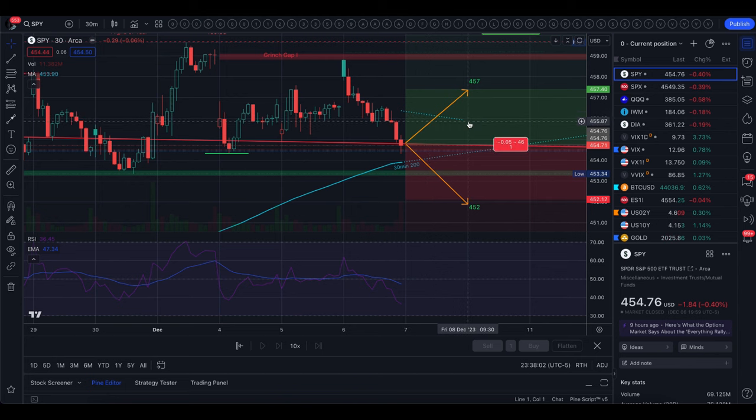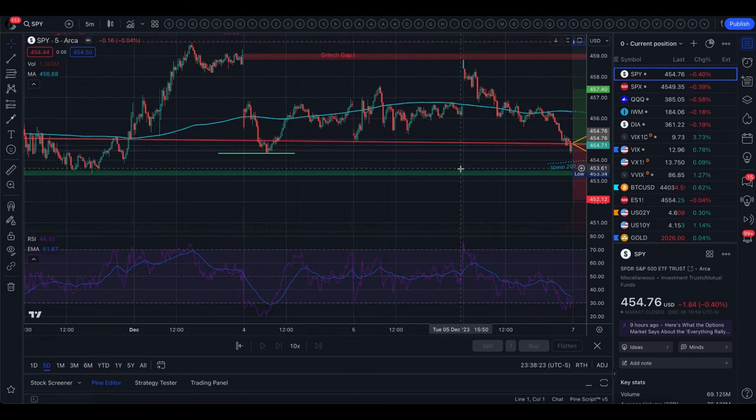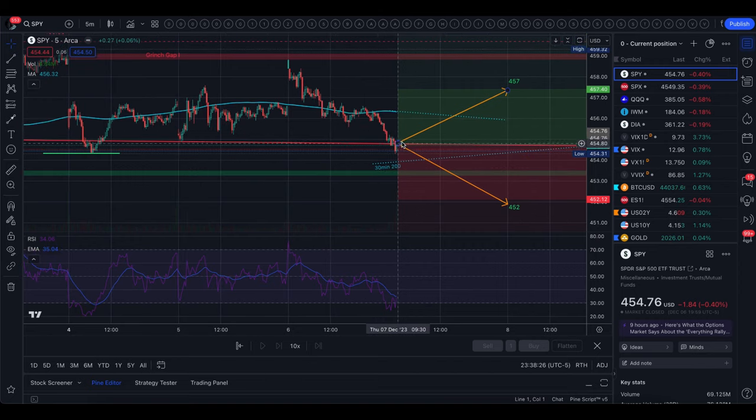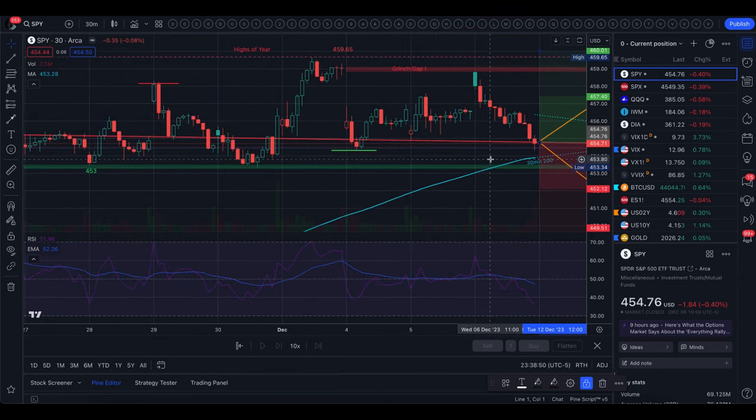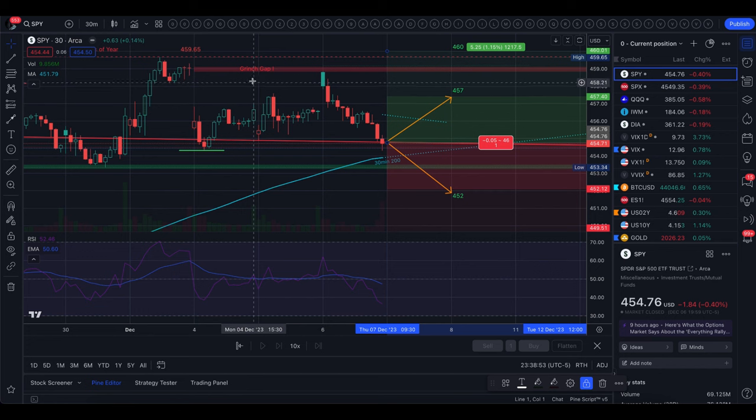To the upside, the first level to look for is the five-minute 200 moving average. I don't always have the five-minute chart up, but there's nothing else in the implied move and it's really been relevant every day. Flip to the five-minute candle chart — the five-minute 200 moving average is right there. If we can get above it and see support there, then start looking up. Outside of the implied move, the next level is the grinch gap.